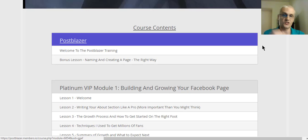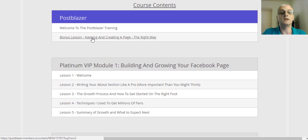Now this is something that most courses get wrong, and most people do this completely wrong. Fletcher himself has studied other pages that have had significant growth, and once you watch this one video in the course, you're going to discover exactly why any pages you may have created in the past were not growing very well, and how to actually fix that. So video one is the welcome to the Postblazer training, and video two is naming and creating a page the right way.